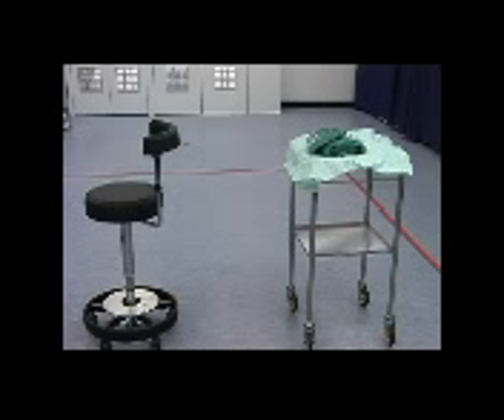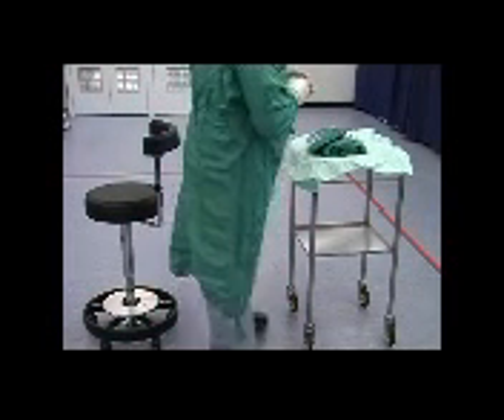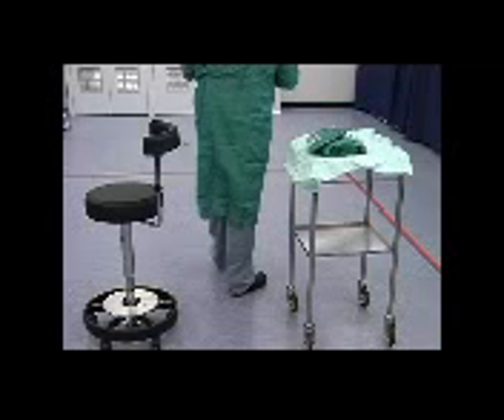It is important to develop an awareness of the theater environment. Care needs to be taken when moving in the locality of sterile trolleys and other members of the gowned theater team. When passing either personnel or items, always face those that are sterile with your back towards the unsterile, thus avoiding potential contamination.